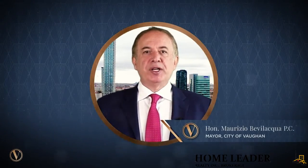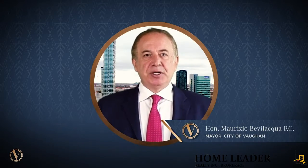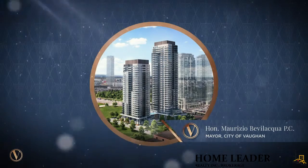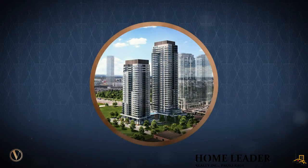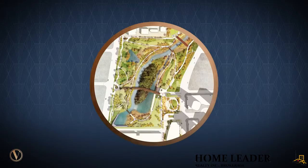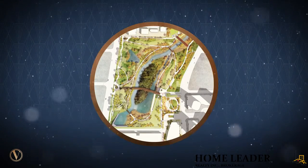Soon enough, the Vincent will contribute to our growing skyline that continues to reach unprecedented heights. This new residential development will be a welcomed addition to Vaughan's vibrant, active and modern urban centre. We are proud to be home to community and industry leaders who are dedicated to city building and creating an exceptional quality of life where everyone can reach their full potential.